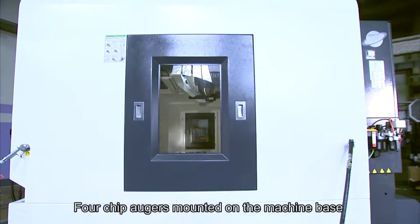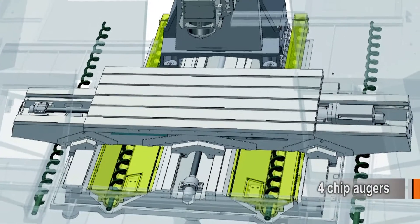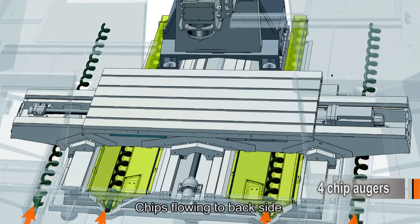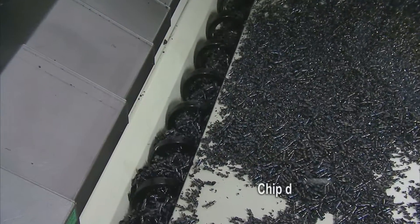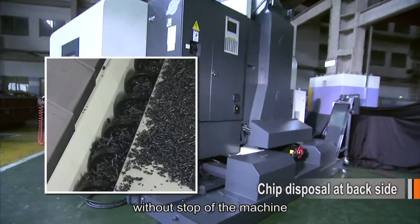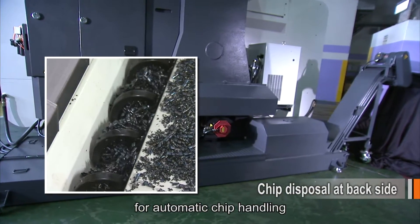Four chip augers mounted on the machine base prevent chip deposits on the machine. Chips flow to the back side of the machine, allowing the operator to remove chips at any time without stopping the machine. An optional chip conveyor is also available for automatic chip handling.